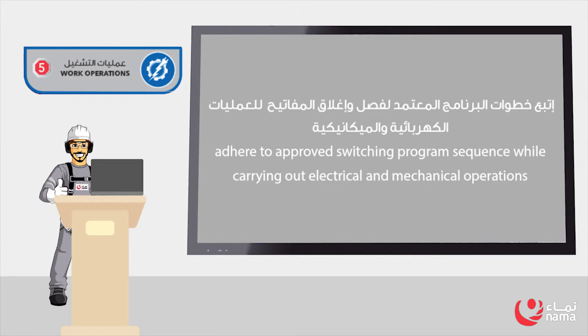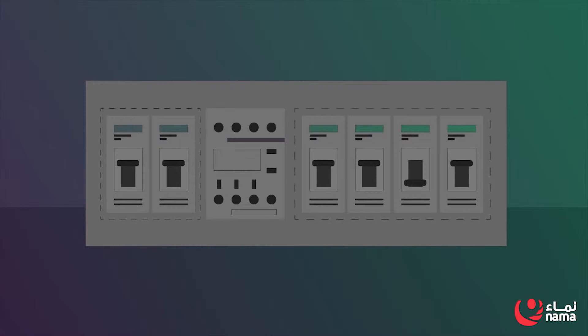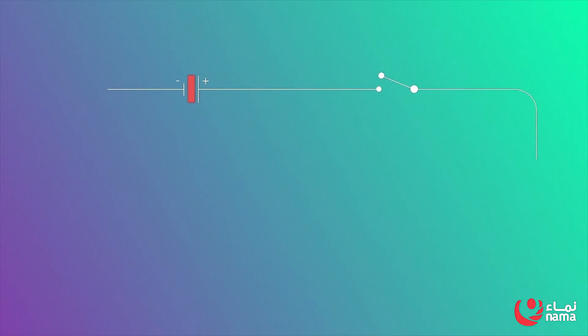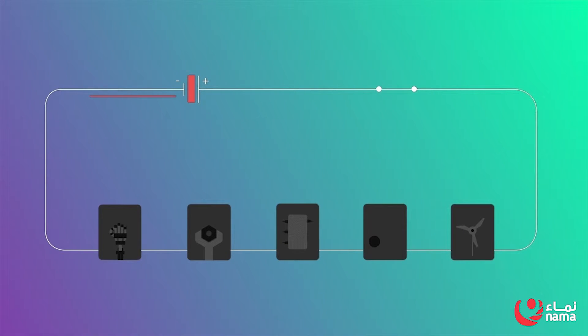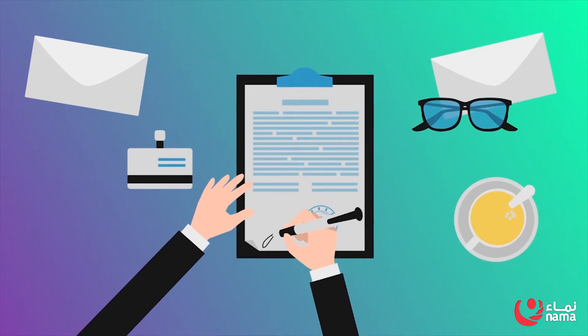Rule 5: Work Operations. Adhere to the approved Switching Program Sequence while carrying out electrical and mechanical operations. Strictly comply with Electrical Safety Rules. Switch off the assets as per the Switching Program Sequence. Apply circuit main earthing (CME) and any additional earthing as required. Issue permit to work (PTW).